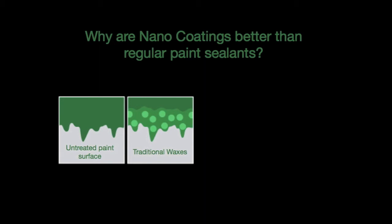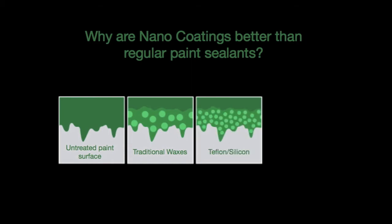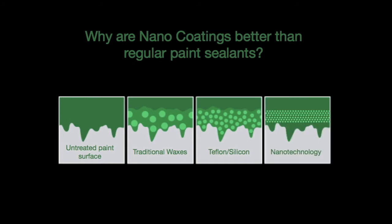Waxes also need regular reapplication for a glossy surface. Regular sized particles of paint protection, shown here, will effectively seal off the pores of the paintwork. However, they too require reapplication as they break down over time. In this diagram, nano sized particles of protection not only provide a permanent seal, but because they are much smaller, there are fewer gaps for contaminants to penetrate. This provides the most comprehensive seal against the elements.